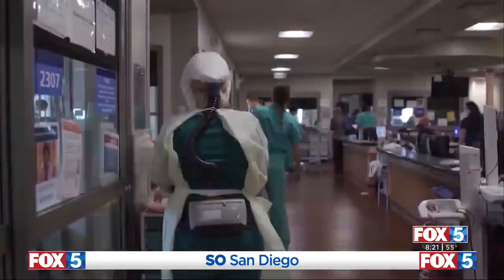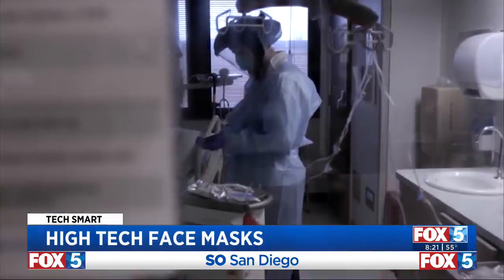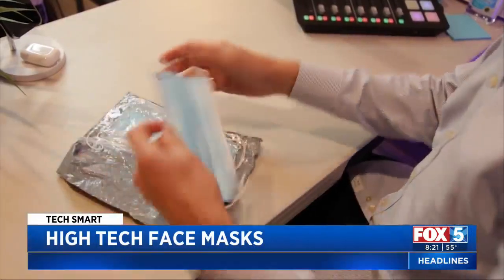New technology is adding extra protection to face coverings. Rich Demir explains how it works in today's TechSmart. Before coronavirus, we saw face masks at the doctor's office. These days, they're everywhere — and now going high tech.